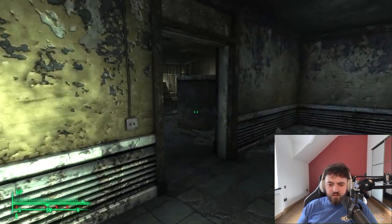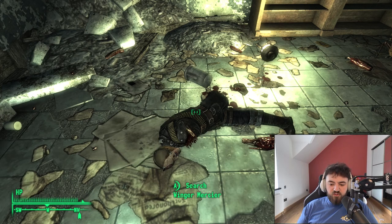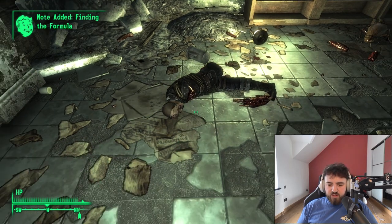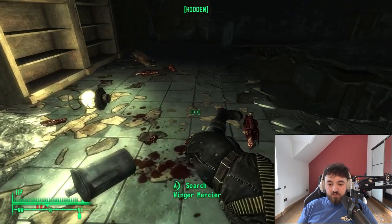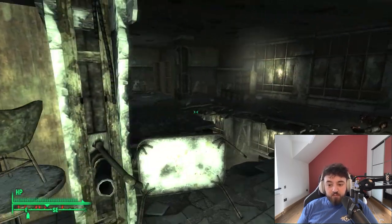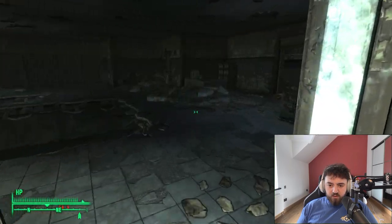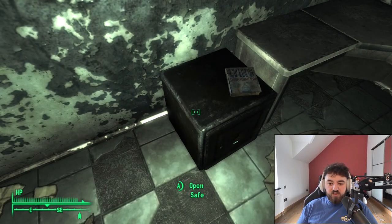Carrying on to the next level of the offices. Right at the end, you want to peer into this room where we'll find Winger Mercier. He has a note called Finding the Formula, which will help us open the safe we saw earlier. He's also got a stealth boy sitting behind him — easy to miss, so be sure to pick that up. Moving into the room beside him, we'll get a Big Book of Science, raising your Science skill by 1, or 2 with the Comprehension perk. The safe in the back room contains a Chinese pistol.